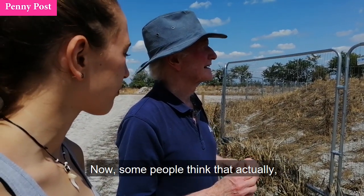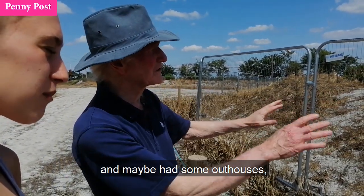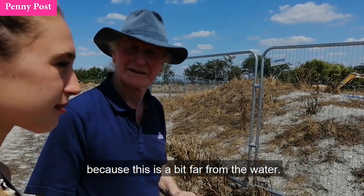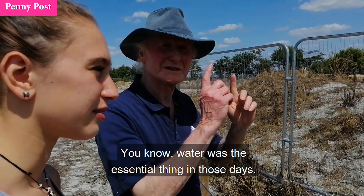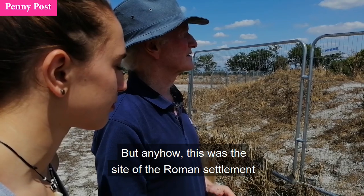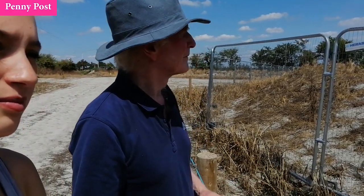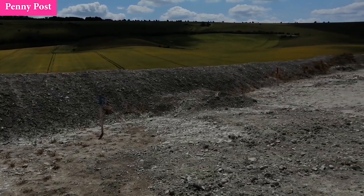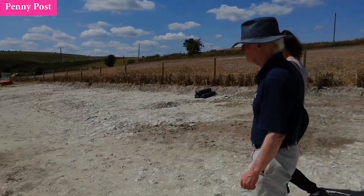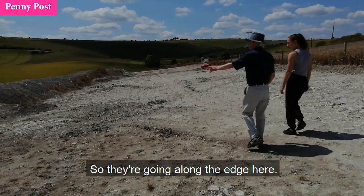Some people think they would be more likely to bury their people here and maybe had some outhouses, but that the main habitation area would be the village which is down there, because this is a bit far from the water. Water was the essential thing in those days — well, it still is. Anyhow, this was the site of the Roman settlement. I think there was some discussion that they would try to avoid where the main graves were, which are straight ahead of us, as a mark of respect. So they're going along the edge here.